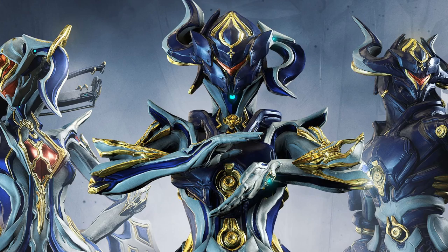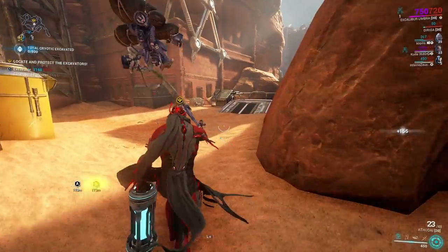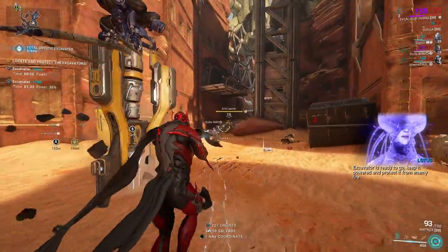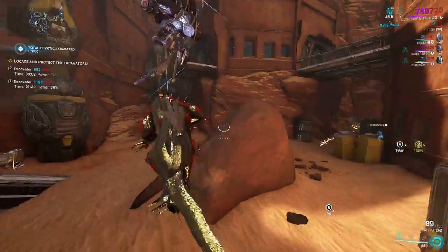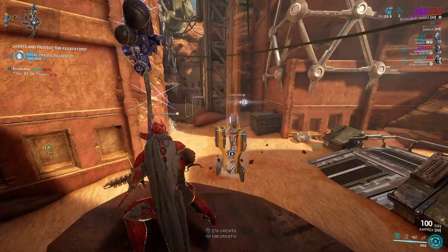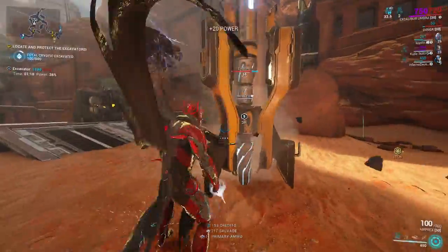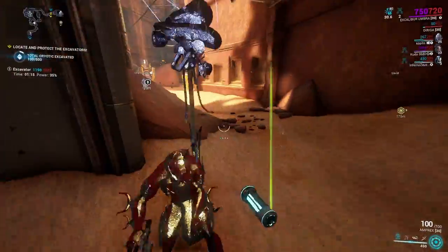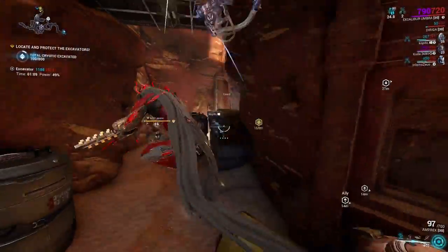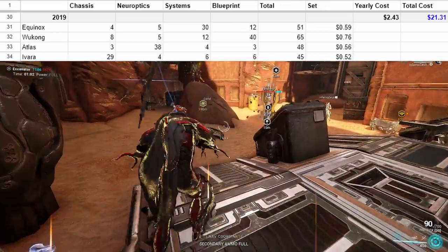2019: Equinox, Wukong, Atlas, and Ivara. I want you to imagine how long it takes to grind these frames — at least a few hours each, right? So you can either spend those hours grinding, or in this case spend two dollars and forty-three cents to get all four blueprints. You'll still need to get the materials, level up, and optimize your builds, but at this price point it's hard not to argue it's worth the money if you have it to spare. After this, we are sitting at 1,833 platinum spent, which is about twenty-one dollars.